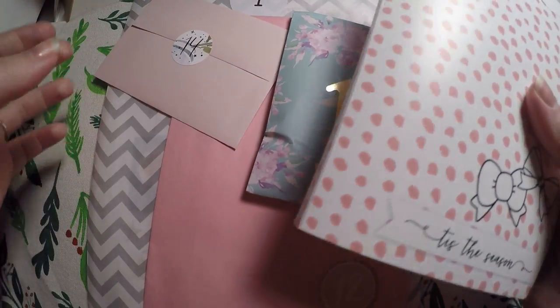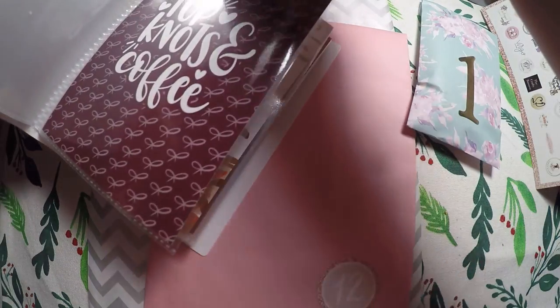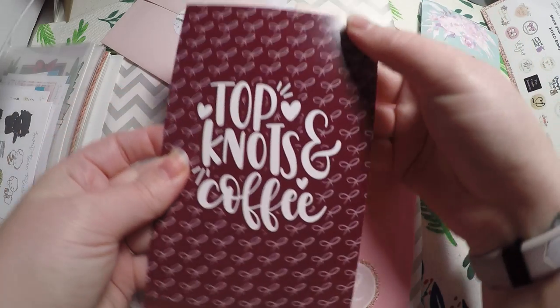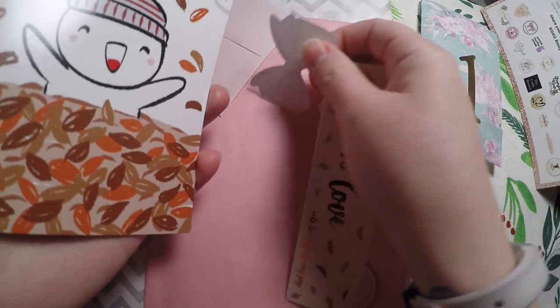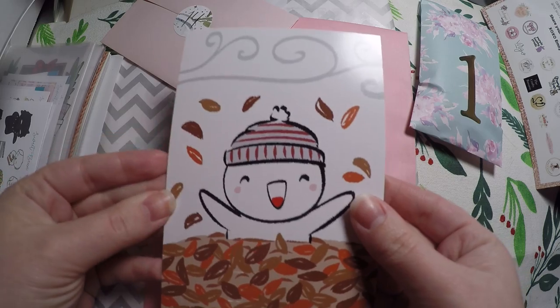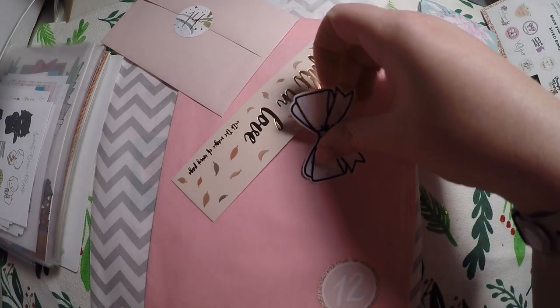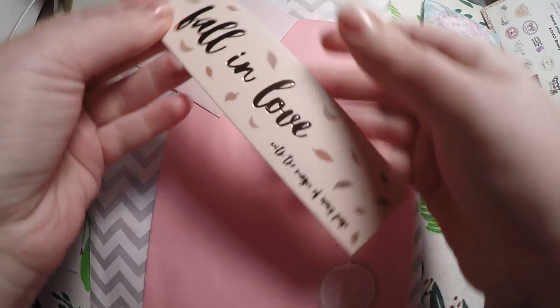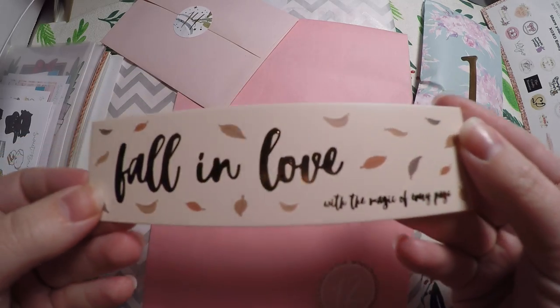The first one we're going to do is open up our Scribble Prints Co. and Once More With Love collab. Each day you get a journaling card — some are double sided, and I think they're all double sided, so we get that. And then we got this little glitter bow decal. And it looks like we got a little bookmark that says 'Fall in Love with the Magic of Every Page.'